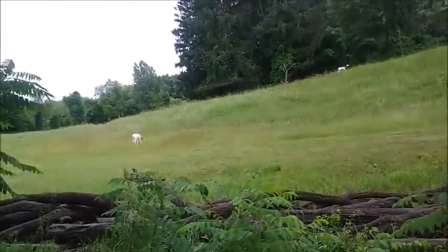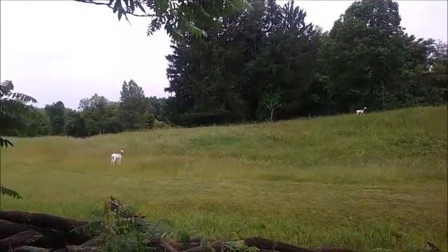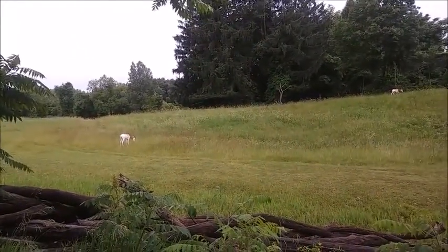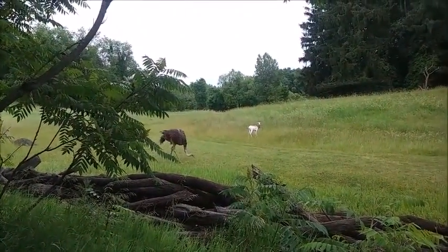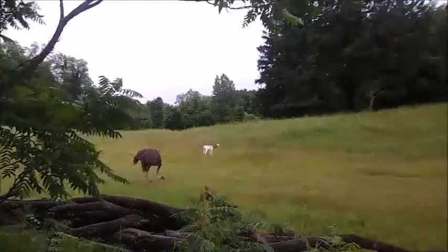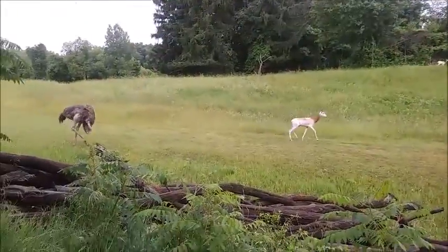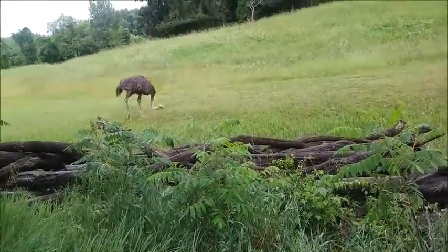Hey guys, I'm just hanging out — there's no glass here. Oh, there's an ostrich right there! Judah, shh. This is crazy. Look, he's running! What in the world? I feel like we're on a real safari or something.